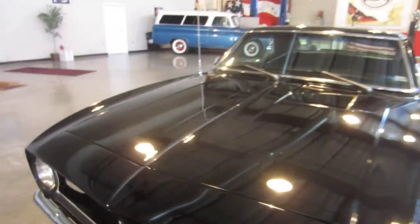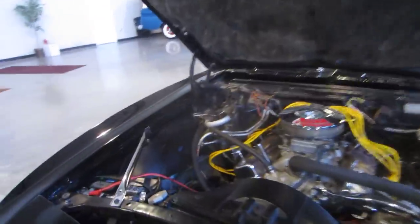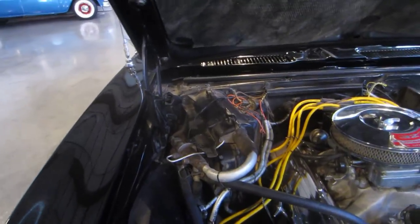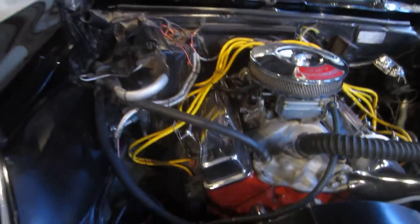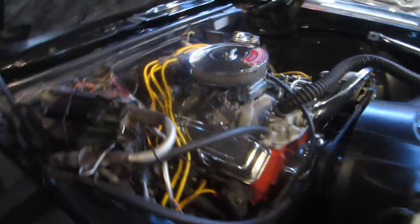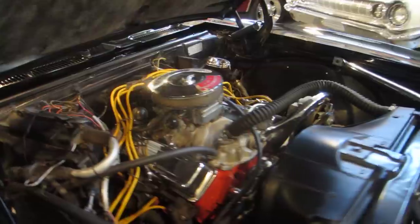I'm going to open up the hood here — hang on one second while I find the hood latch. There we go. This was a factory AC car; looks like everything's still here, everything under the dash — blower motor and all — is still in the car. It is a 327, fairly nicely detailed engine compartment. Whoever purchases it could have a little fun doing their own personal touch-ups and making it really sharp in here.